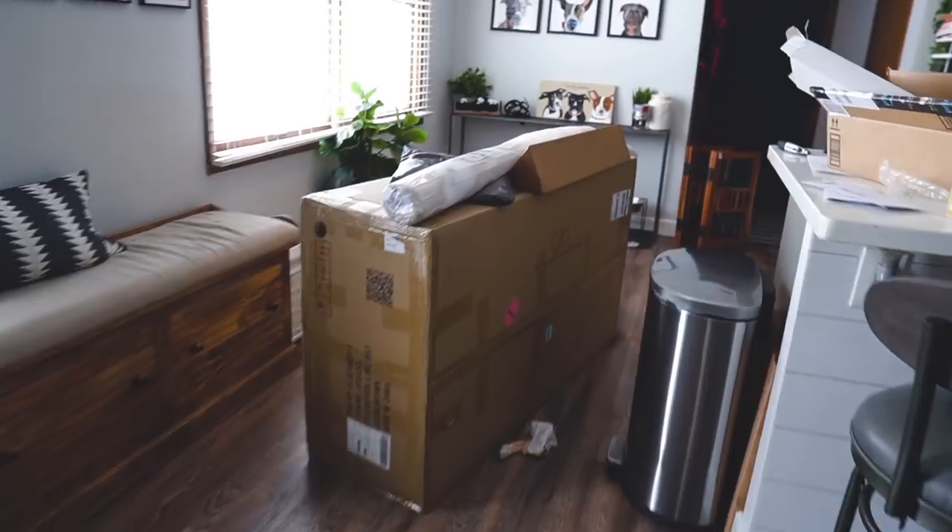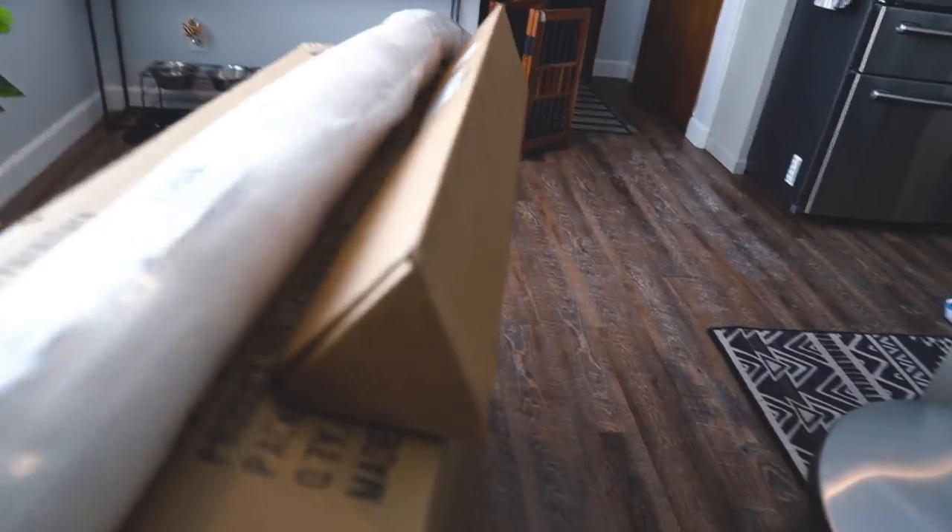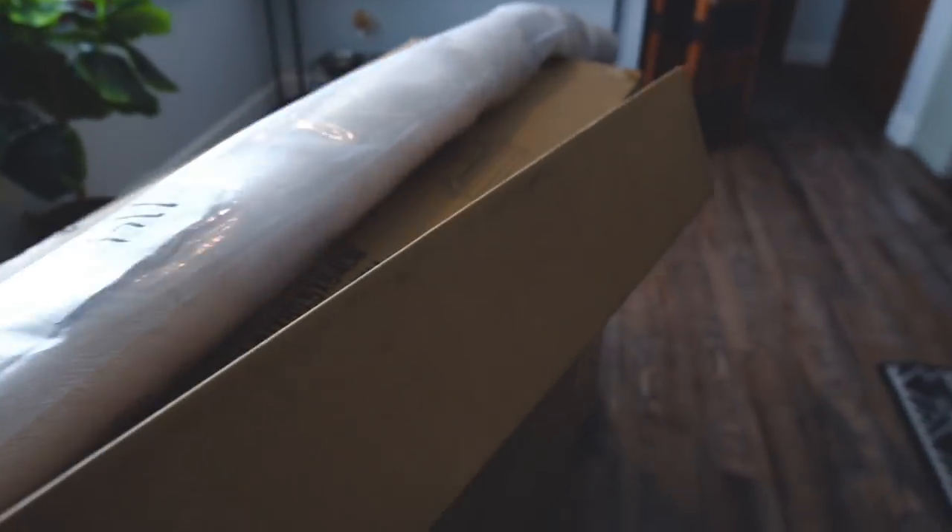Look what just arrived — our couch and the rug! There's also a package for Austin, and I'm thinking this other one is the wallpaper.